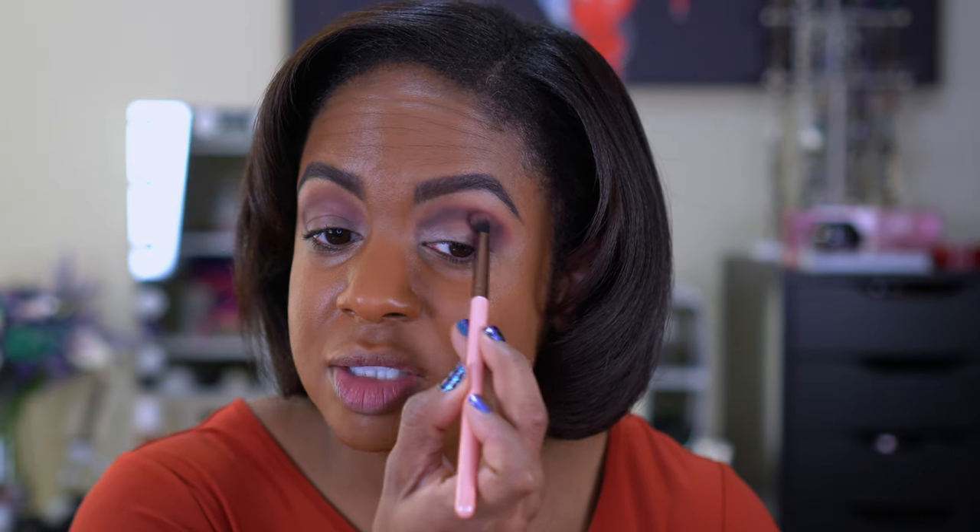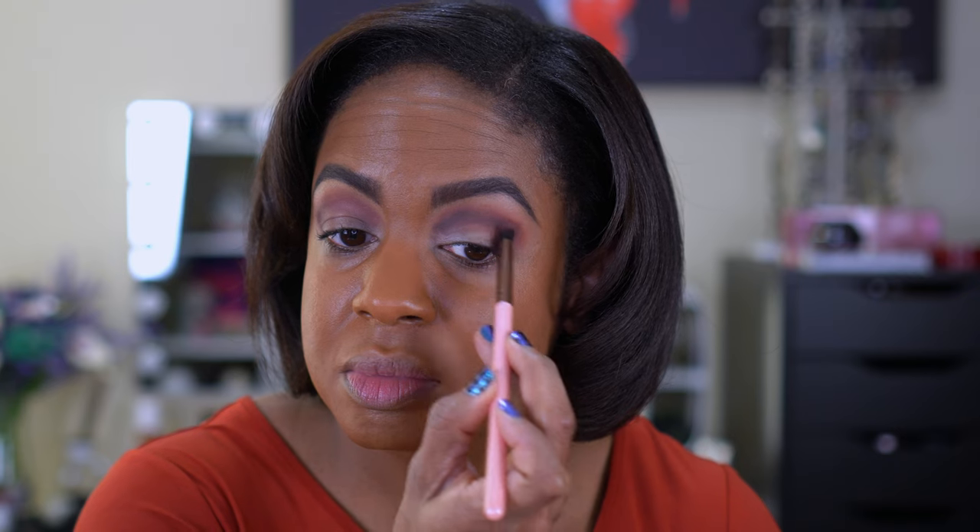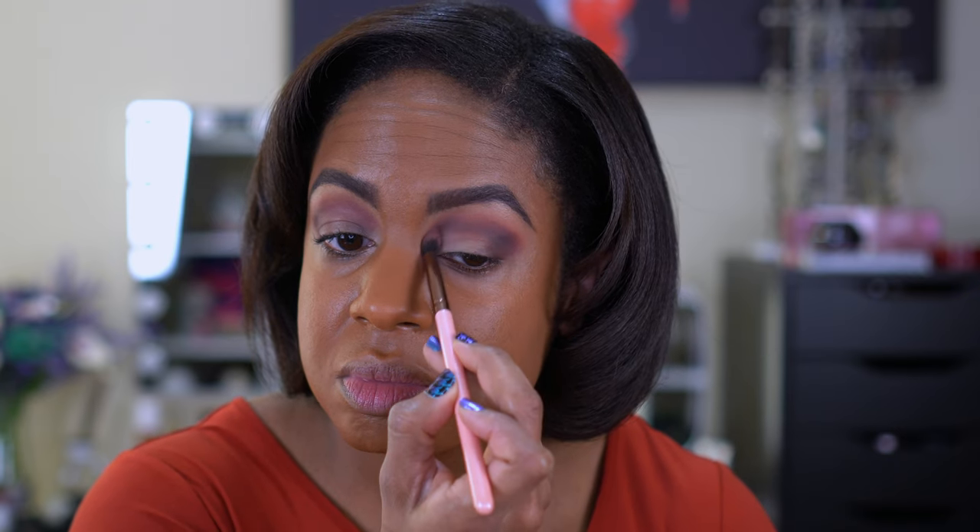It's a shame because as much as I like to shop for makeup, your girl would have been in there ordering everything. I went ahead and did my cut crease.